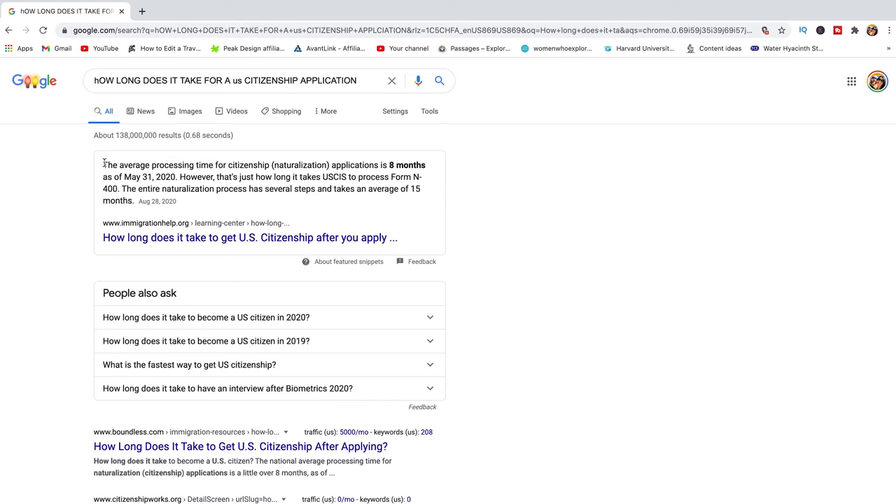If you search on Google for how long it takes for a U.S. citizenship application, the average processing time is eight months as of May 31st, 2020. However, that's just how long it takes USCIS to process form N-400. The entire naturalization process has several steps and takes an average of 15 months. So pretty much between eight and 15 months — it varies from one case and one person to another.